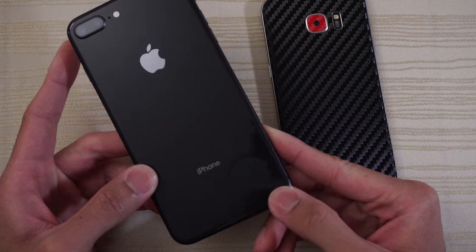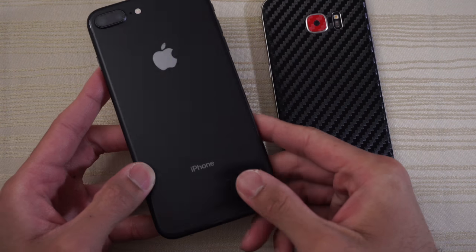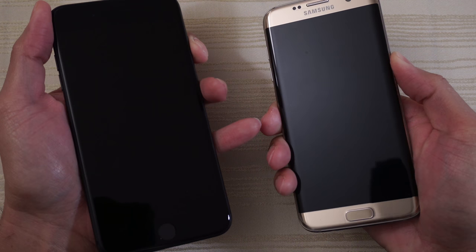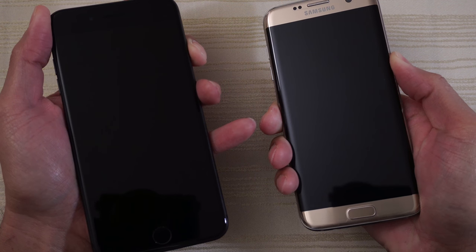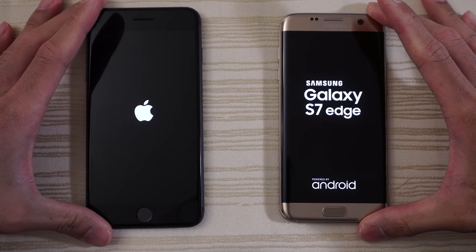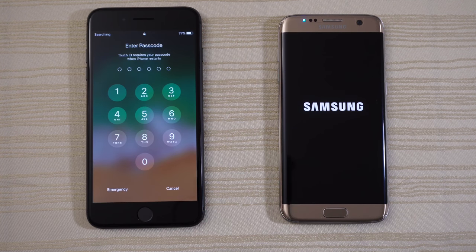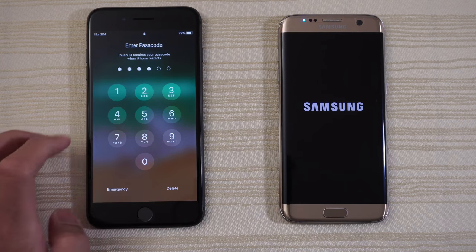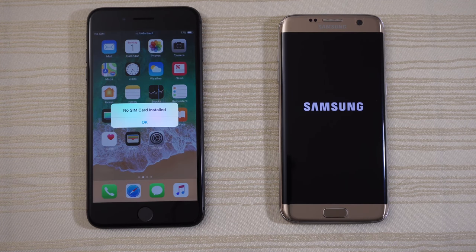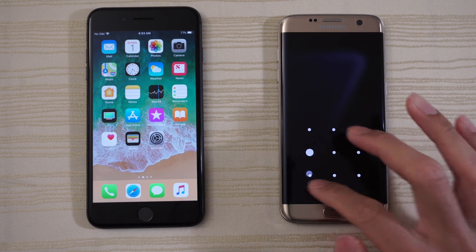Curious to see how it'll do against a current 2017 flagship like the iPhone 8 Plus. iPhone branding on the bottom with no FCC markings — this is the US variant. Glass back. We'll go ahead and turn on both at the same time right now and see which one has the faster boot up. iPhone 8 booting up a little bit faster here, followed by the Edge.